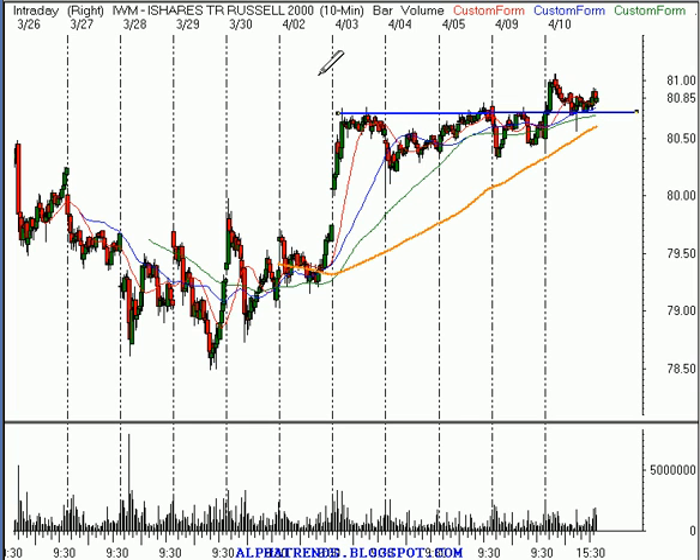The Russell 2000 did get past the resistance of last week and seems to be holding support right in here. So it might not have taken that next level out at 81, but it looks like 80.70 is a support area right now, and below that about $80.25 or so. So it continues to act strong.